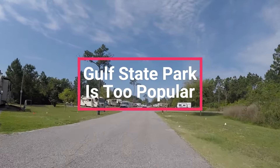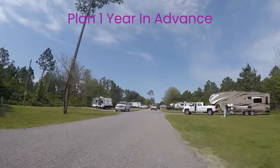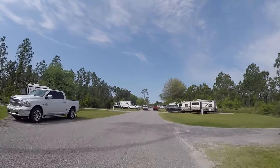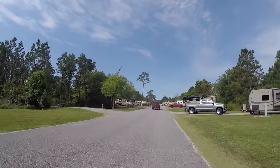One reason we won't go back is due to its popularity. This year, before we drove home, we looked to book for next year and all the sites were already booked full. You really have to plan to camp at Gulf State Park. Watch the whole video because you might just want to try to book a reservation, or maybe not.